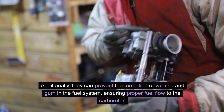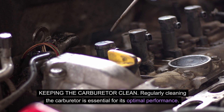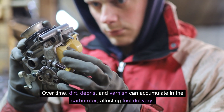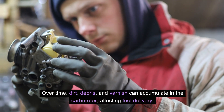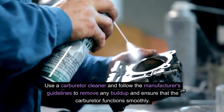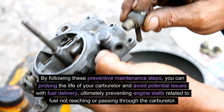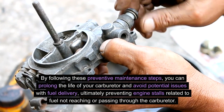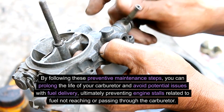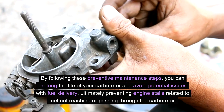Keeping the carburetor clean is essential for its optimal performance. Over time, dirt, debris, and varnish can accumulate in the carburetor, affecting fuel delivery. Use a carburetor cleaner and follow the manufacturer's guidelines to remove any buildup and ensure the carburetor functions smoothly. By following these preventive maintenance steps, you can prolong the life of your carburetor, avoid potential issues with fuel delivery, and ultimately prevent engine stalls related to fuel not reaching or passing through the carburetor.